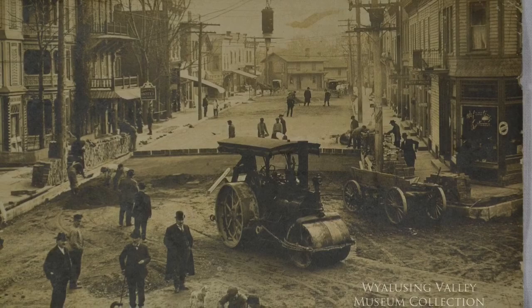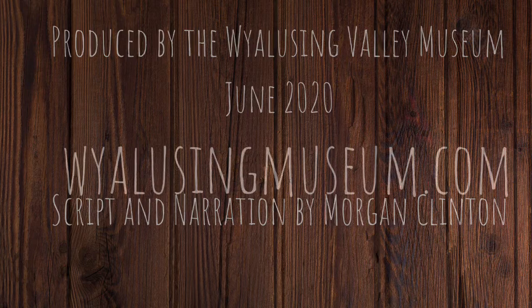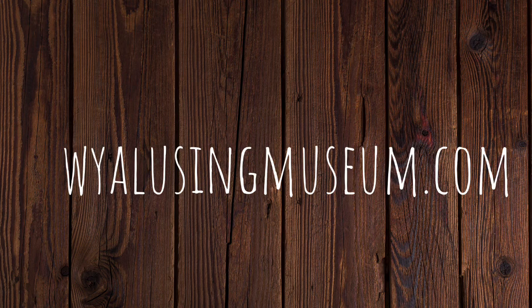Thank you for joining us for a look at this fascinating photo of Wyalusing. Make sure you subscribe to our YouTube channel to find out about other videos produced by the Wyalusing Valley Museum, and visit our website at wyalusingmuseum.com to learn more about exhibit open hours and programs.